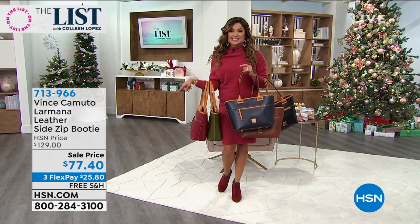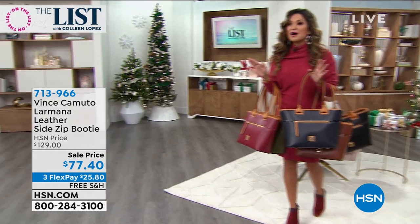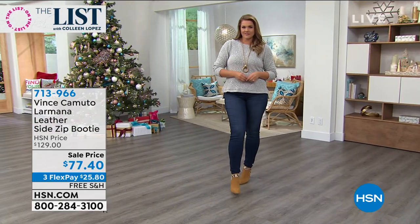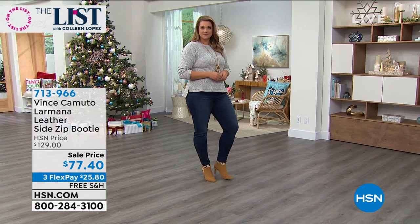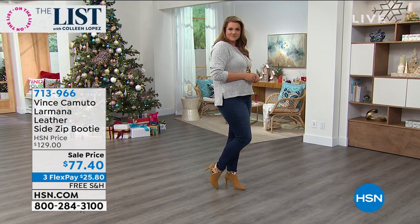They have never been $77.40. They're more than 40% off right now. They come in medium and wide width as well. Look at the colors. I had on that beautiful kind of burgundy red. Emily is rocking this tan, and the trim on the tan — that's my favorite.